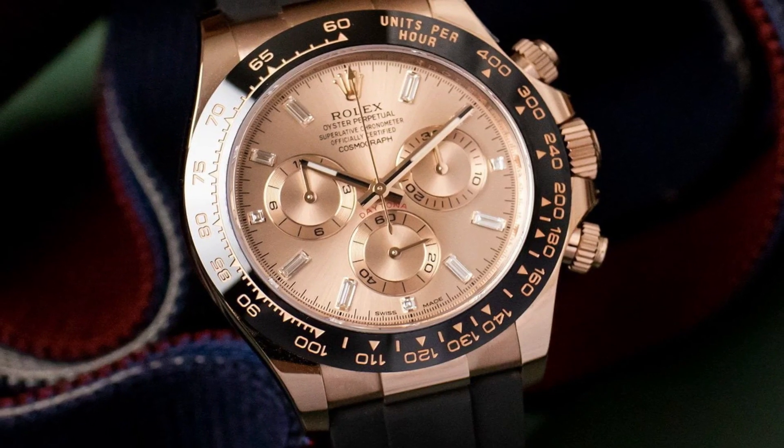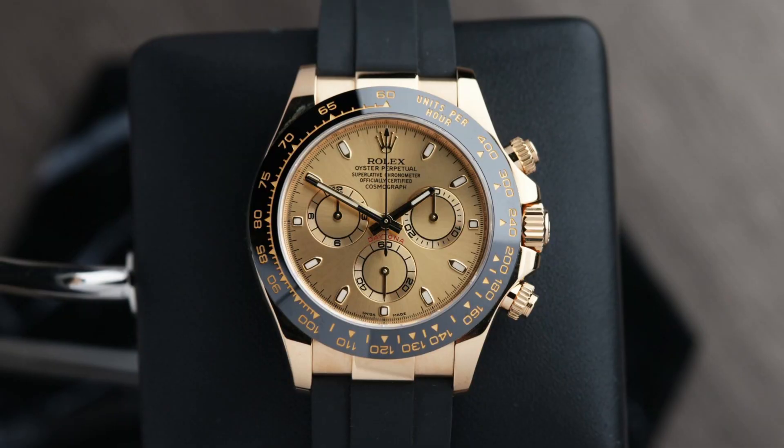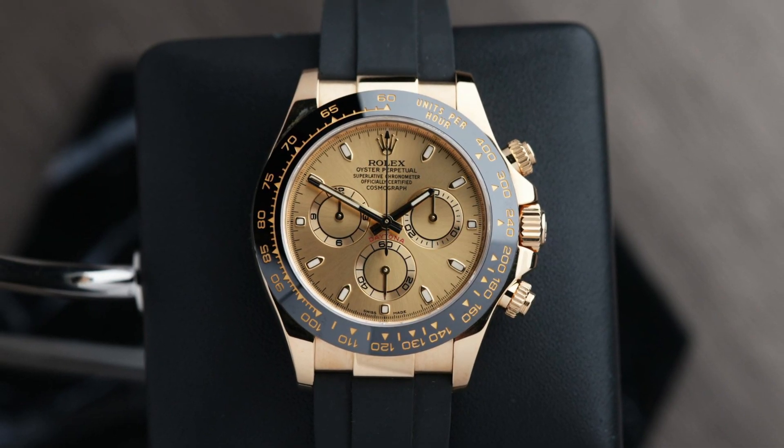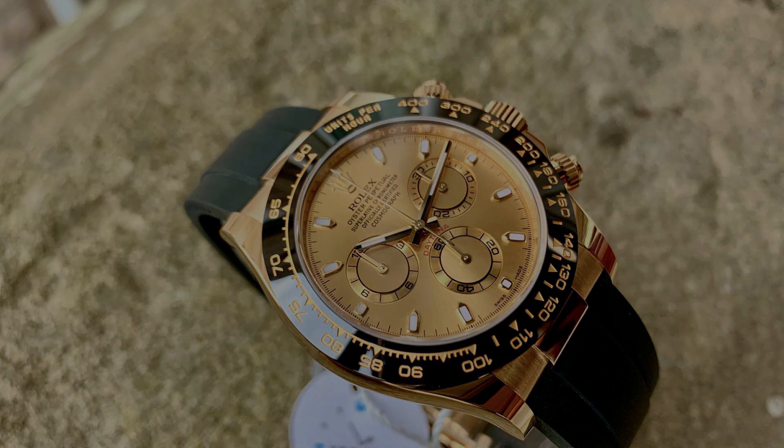Rest assured, this Rolex Cosmograph Daytona is accompanied by a COSC certificate or seal. This certification attests to the exceptional accuracy and precision of the watch, further solidifying its status as a horological masterpiece.